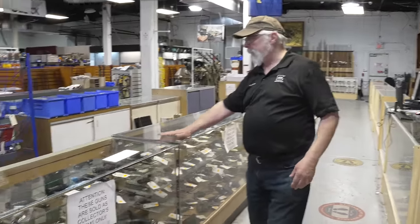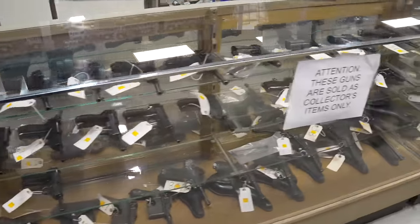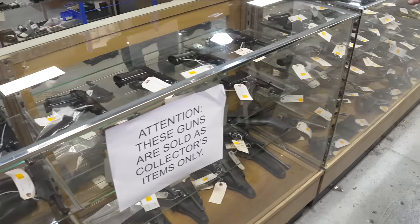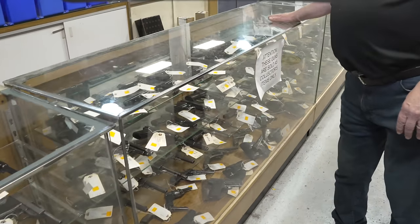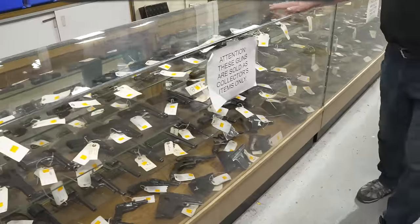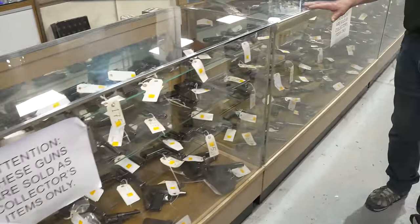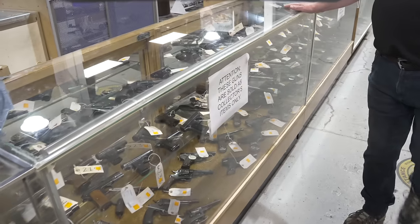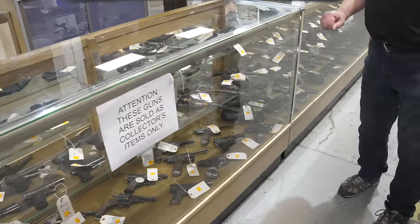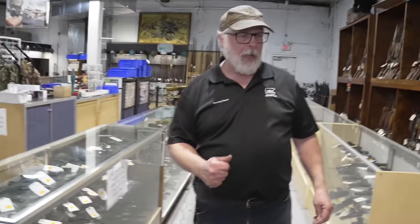Over here we have a collection of really fine older guns — mostly German guns. If you ever wanted a Luger or a Walther P38, let's take a look through all these nice collector-grade handguns. Some from Spain, some from Italy. We have some Nambu pistols. This is all one collection — imagine that lucky guy.